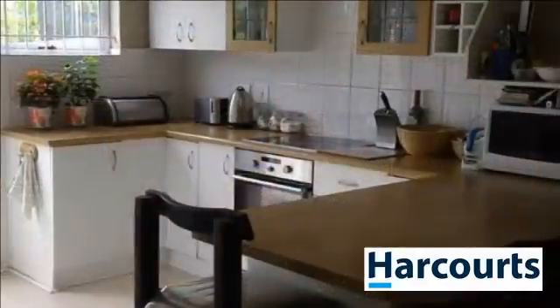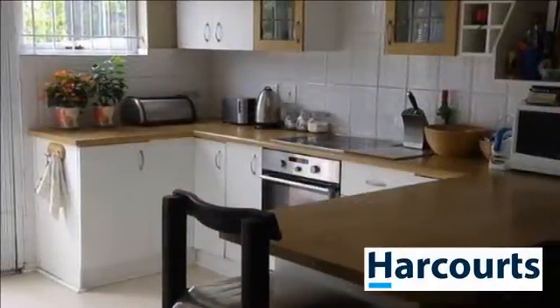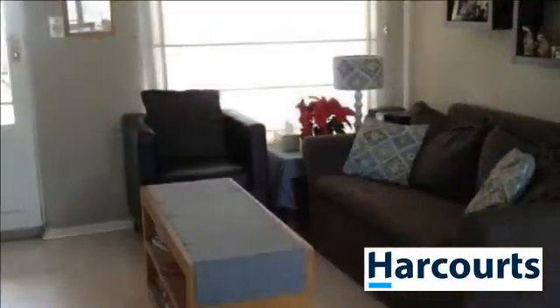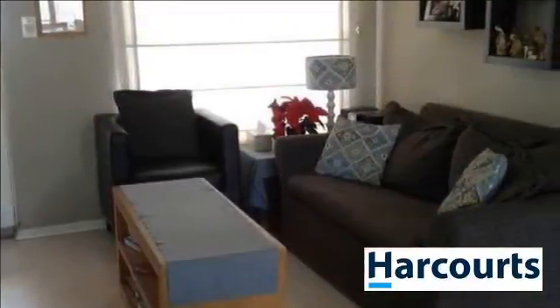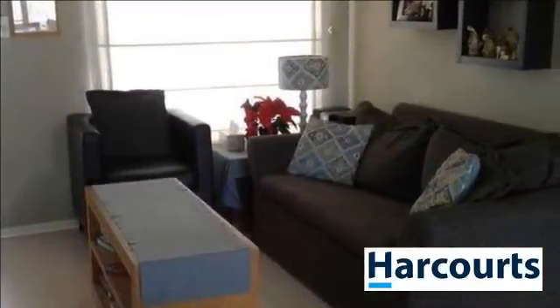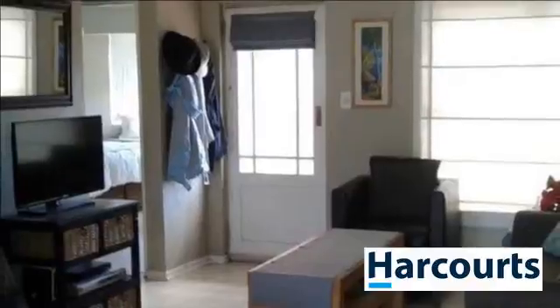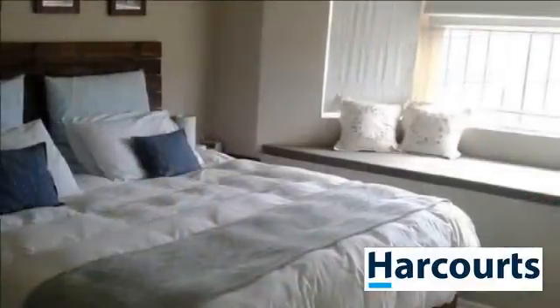This three-bedroom property is located in a secure complex with 24-hour security. The home has three bedrooms, two bathrooms, a small garden, and an open-plan lounge and kitchen with a separate dining room. There are two off-street parking bays. For more information on this property or to arrange a viewing, please contact us.